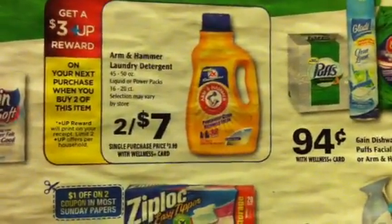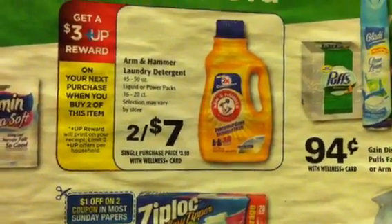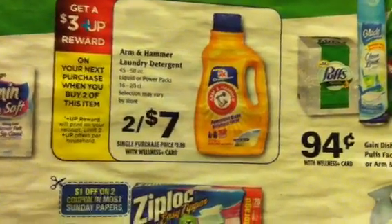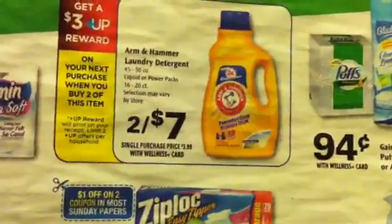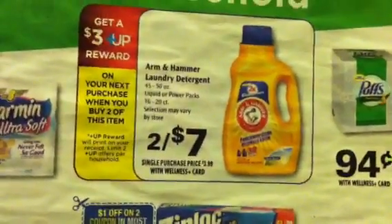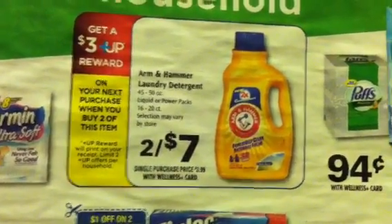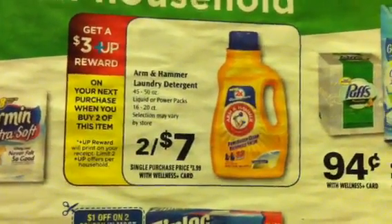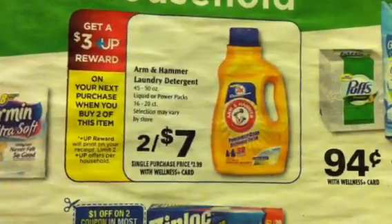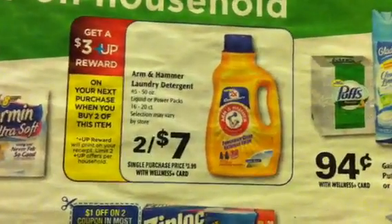The Arm & Hammer is not necessarily a good deal — I think the most you'll find on that is a $1 off, which makes it $5 and you get $3 back. But that could actually be a good deal — if you find $1 coupons, this is going to make it two for $5, and then you get the $3 plus up back, which means you'll really be paying $2. That's pretty good for some Arm & Hammer detergent. So that could be a possibly good deal if there are $1 coupons out there.